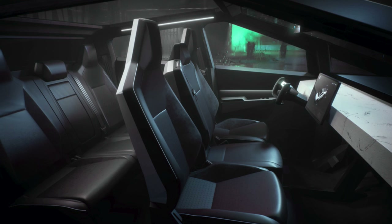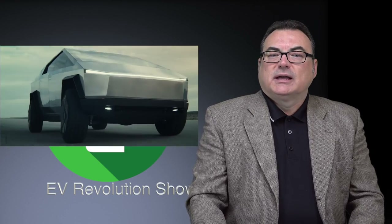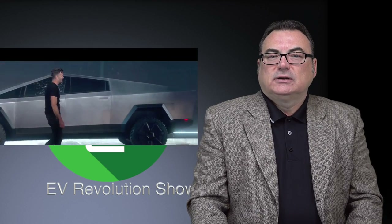I just want to talk about my thoughts quickly on it. I'm glad Tesla's putting another fully electric vehicle into the marketplace, but I have to say I was very disappointed in this release. I know Elon set this up saying it's going to be something out of this world, something different. Tesla wants to make a statement — I get it. But the gaff with the windows breaking was a little embarrassing. The whole thing seemed awkward.